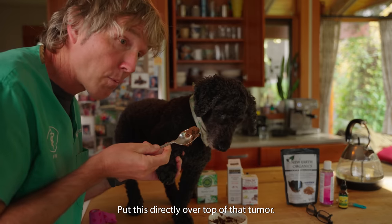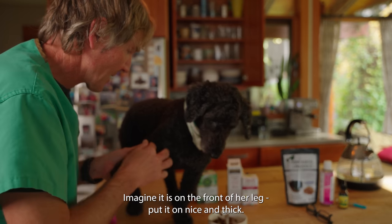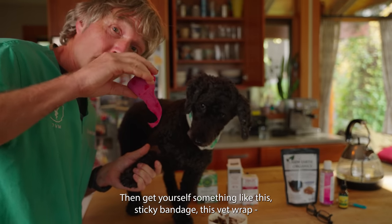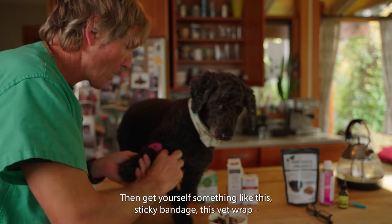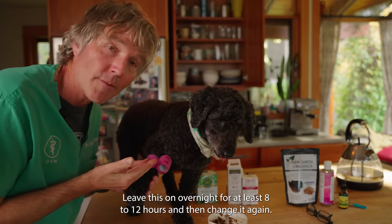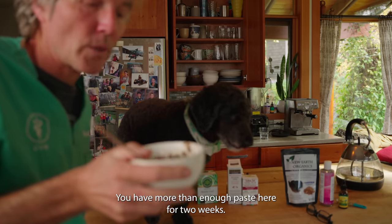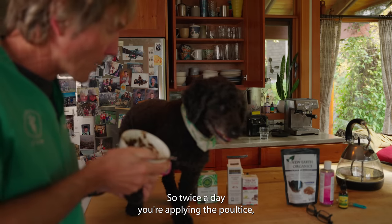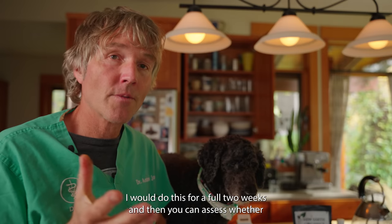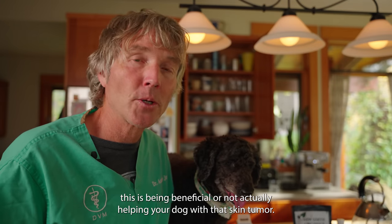Apply this poultice directly over the tumor. Imagine Tula has it on the front of her leg — it's nice and thick, fully covering that mast cell tumor. Then use something like a sticky bandage or vet wrap and wrap that over the tumor and your chaga poultice. Leave this on overnight for at least eight to twelve hours, then change it again. You have more than enough paste here for two weeks — keep it in the fridge. Twice a day, apply the poultice, apply the vet wrap, and leave that over your dog. Do this for a full two weeks and then assess whether it is being beneficial and actually helping your dog with that skin tumor.